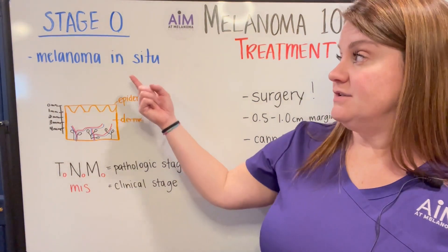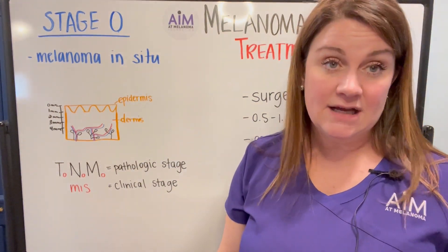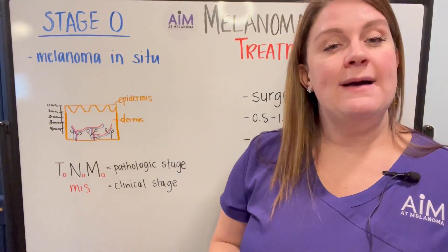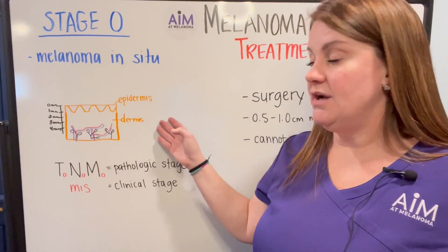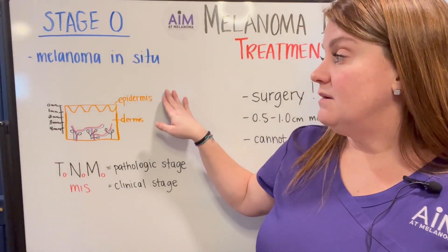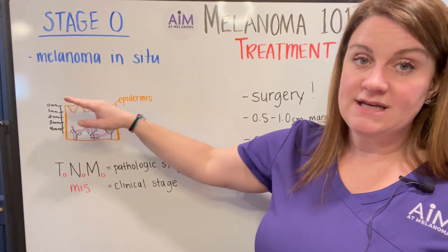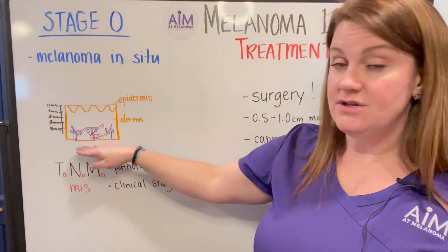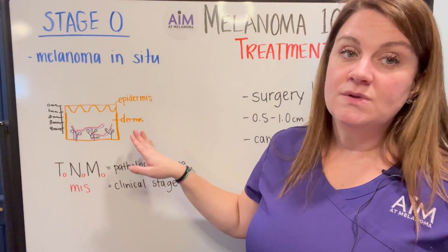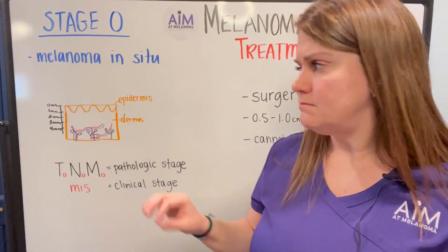So before we start, 'in situ' very literally means sitting. So this is melanoma that is sitting in the skin. If you remember from our previous videos talking about the skin and how melanoma develops, melanoma likes to grow along the top part of the epidermis. It's the fleshy, alive part of your skin.